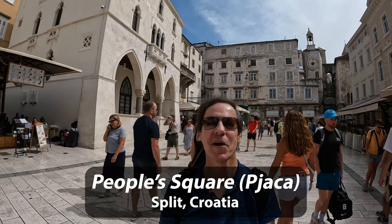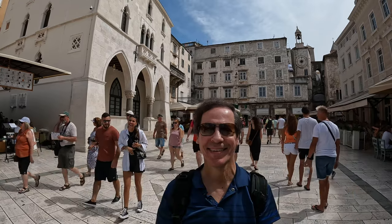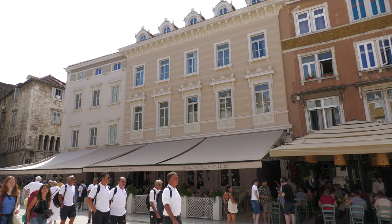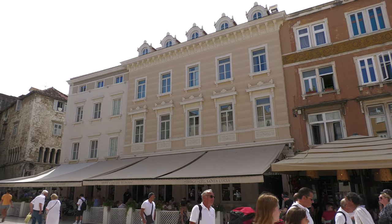Hi, I'm Andy Teach, host of Andy's Awesome Adventures, and welcome to Split, Croatia. So last night we checked into this beautiful hotel, the Santa Lucia — and you can hear the Italian influence there — as part of our Adventures Croatia tour.